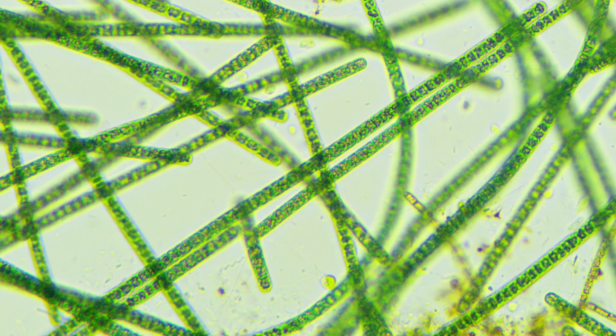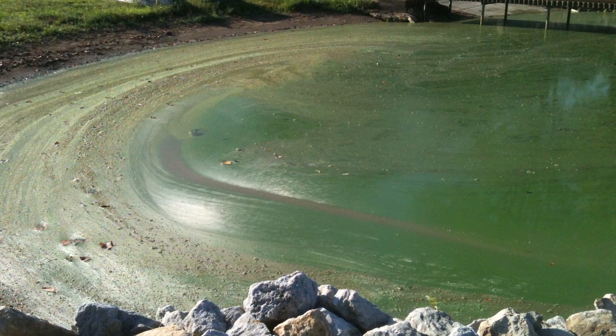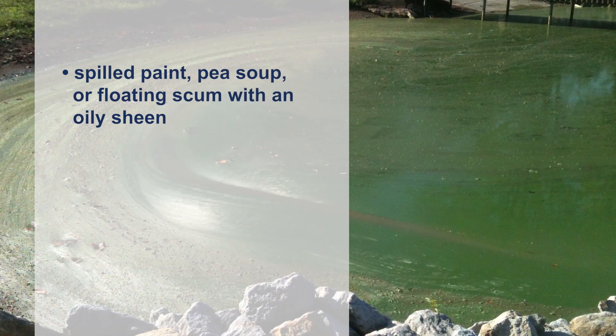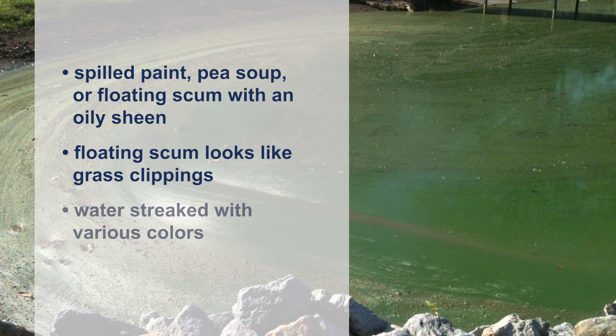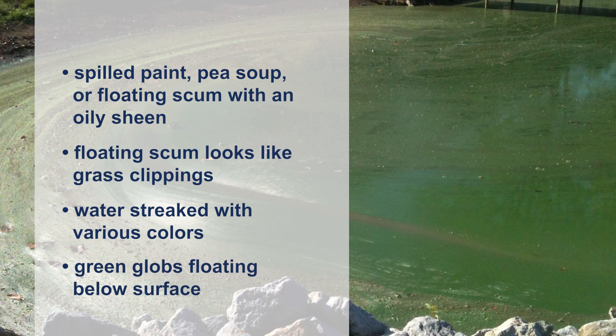This photo shows one species of microscopic blue-green algae. How can you identify a harmful algae bloom? Blue-green algae blooms make the water look uninviting. The pond surface may look like spilled paint, pea soup, or floating scum with an oily sheen, or the floating scum may look like grass clippings. The water may also be streaked with various colors, or there may be green globs floating just below the surface.